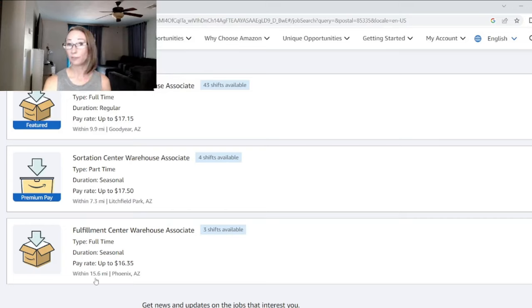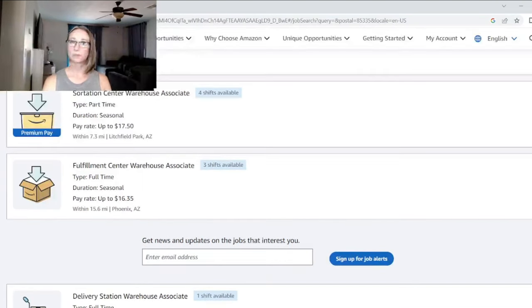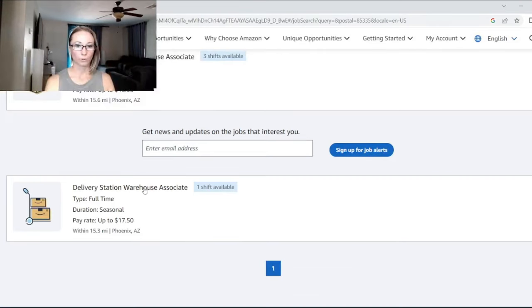There's another fulfillment center in Phoenix, about 15 miles away — full-time and seasonal, going up to $16.35. And we have a delivery station with one shift available, up to $17.50, also in Phoenix. There's a delivery station really close to my house in Surprise — that's the one I delivered packages from with Amazon Flex — but those shifts are overnight and full-time, so it didn't work for me.